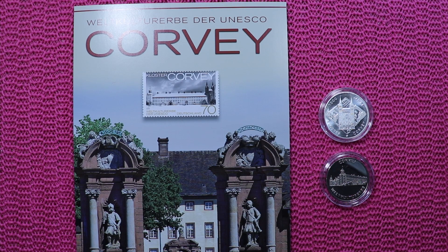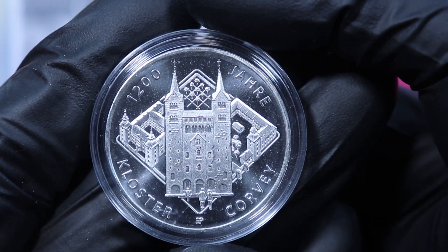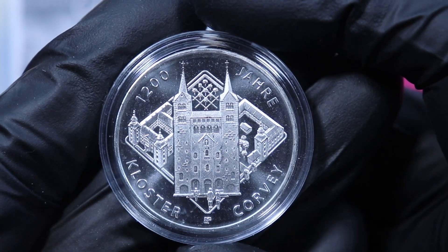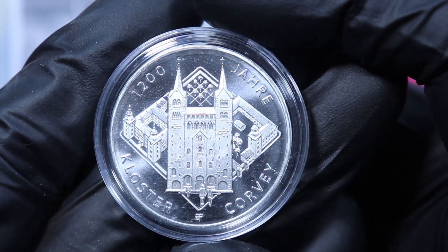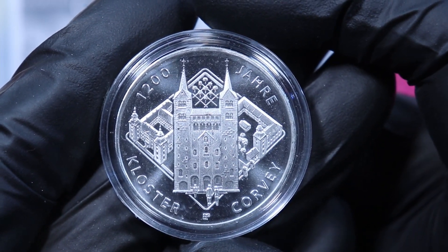Yoo-hoo! Today we will look at some coins for the castle of Corvey. First coin is this coin — the 20 euro silver coin issued in 2022 for the castle and former monastery of Corvey.